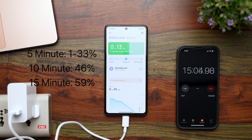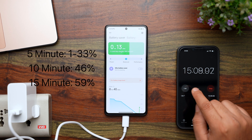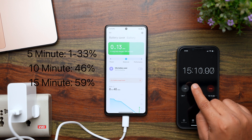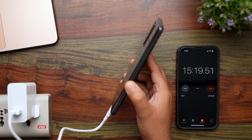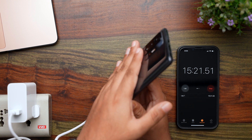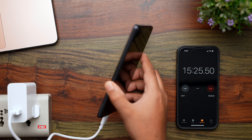By the 15-minute mark, it has got to just 59%, and it says 13 minutes until it reaches 100%. At this point, I am pretty certain that this phone is not going to reach the 100% mark by 17 minutes. In all this time, this phone is barely getting warm — the Xiaomi 11i Hypercharge was getting much warmer than this, but this phone is almost cool to the touch.